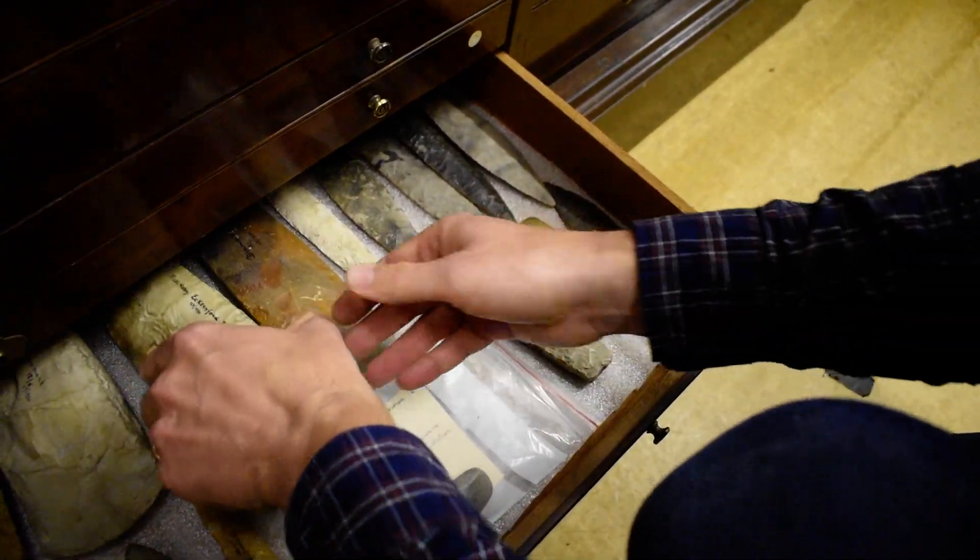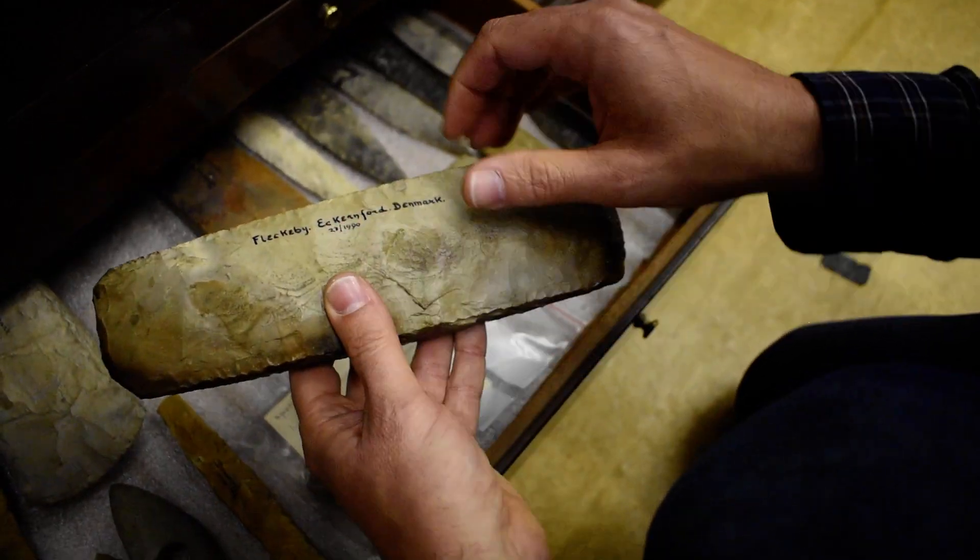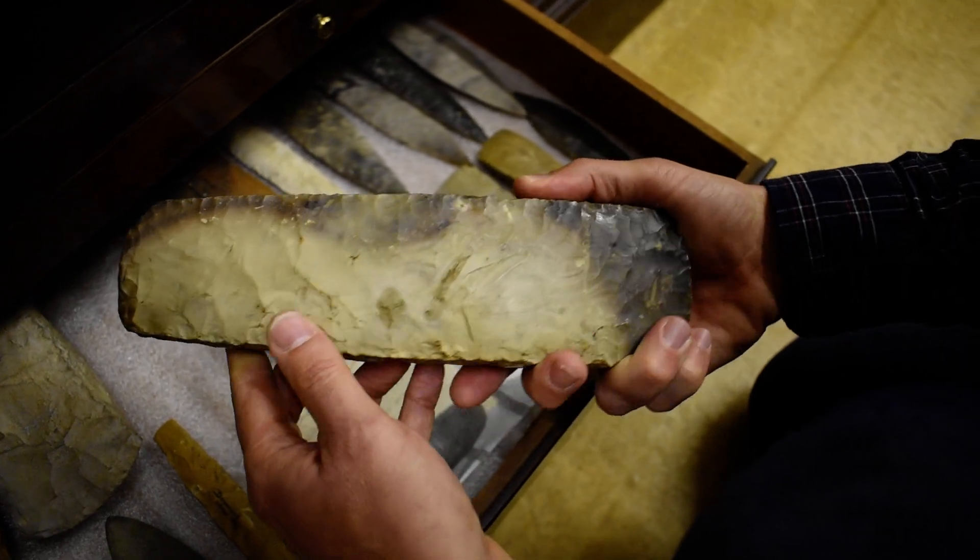Here's another example — absolutely huge. And as you can see, it says it's from Fleckerby in Denmark. It's beautiful.